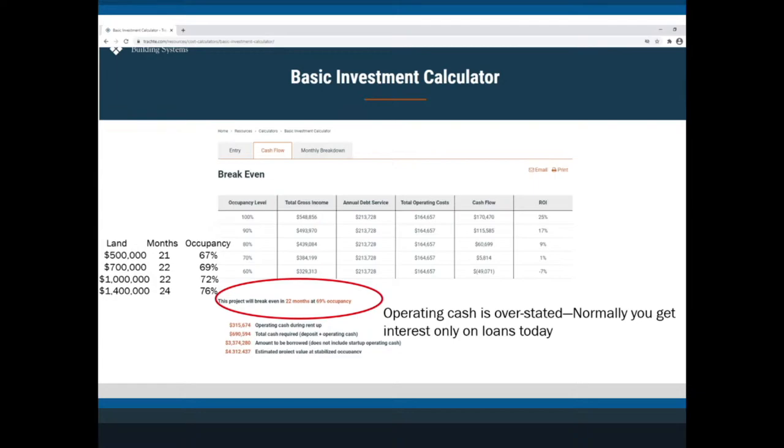If we look at the last slide, at $700,000 for the land I break even in 22 months and at about 69% occupancy. I ran this four different ways — $500K, $700K, $1M, and $1.4M for the exact same parcel — and what you'll see is that the land price doesn't change as much as you would think in terms of whether you can afford it.